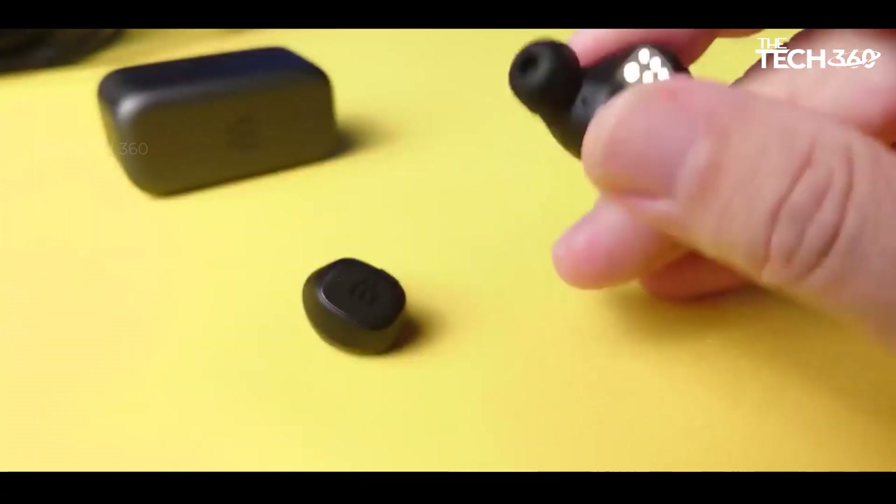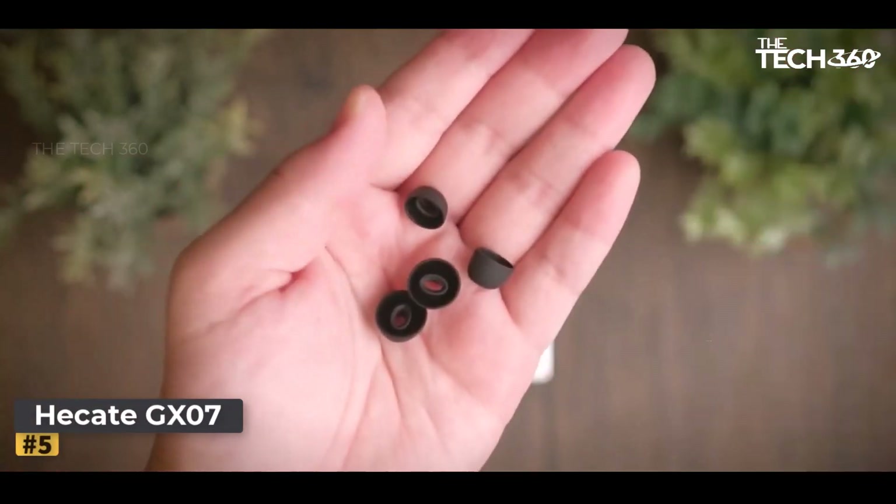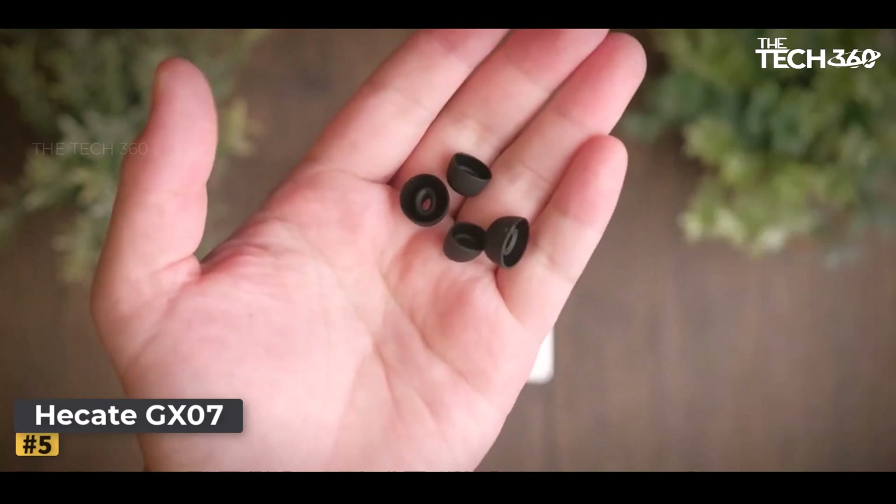When it comes to audio performance, the GTW 270s deliver impressive sound quality characterized by deep bass, rich midtones, and excellent directional audio.